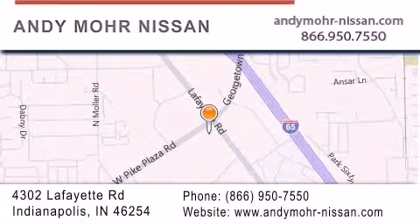Stop by and visit us today at 4302 Lafayette Road in Indianapolis, or see us online at andymore-nissan.com.